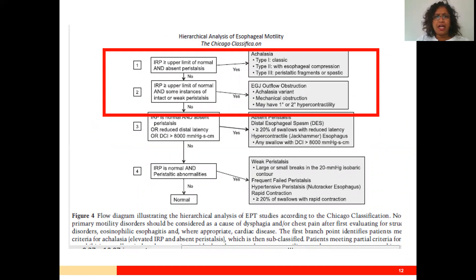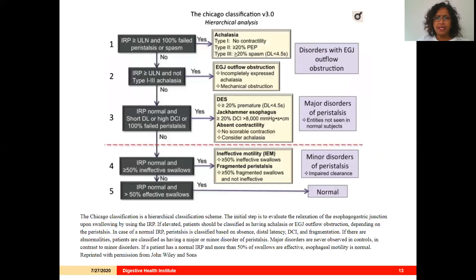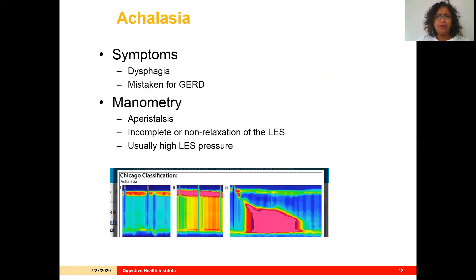The first iteration of the Chicago classification defined an elevated IRP as being associated with either achalasia or EGJ outflow obstruction. In the latest version of the Chicago classification, if the IRP is greater than the upper limit of normal — which in most systems is 15 mmHg — and you have failed peristalsis, it's in the achalasia family. If some peristalsis is preserved, it's in the EGJ outflow obstruction family. The rest of this talk will focus on how to further define that distinction.